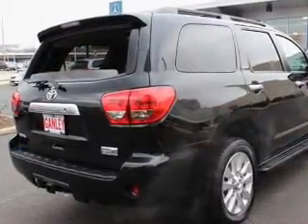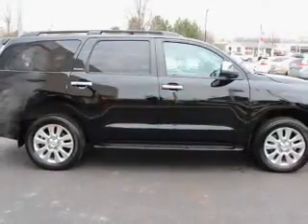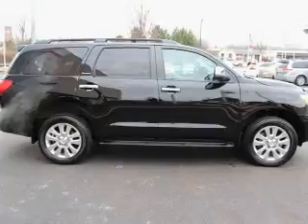Heated seats come for you on cold winter days. This car has separate passenger temperature controls. Let the outside in with a power sunroof. Pamper yourself with memory settings.